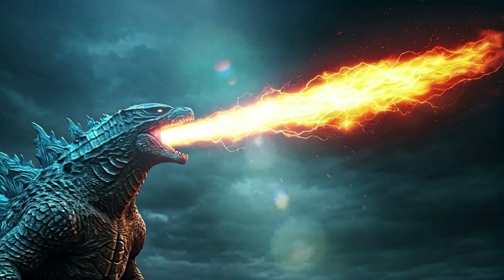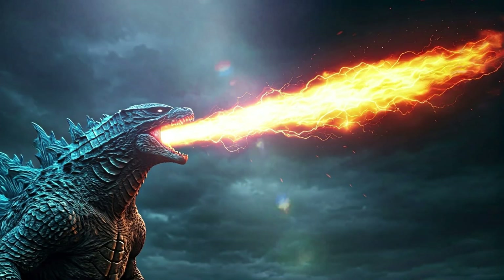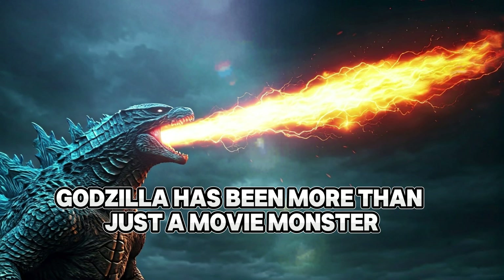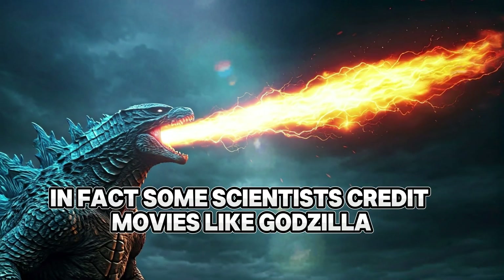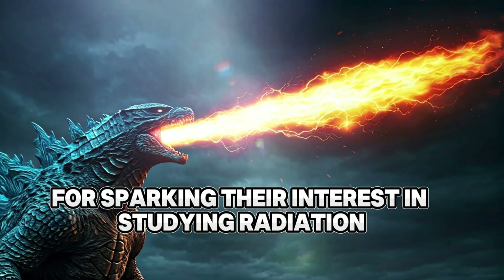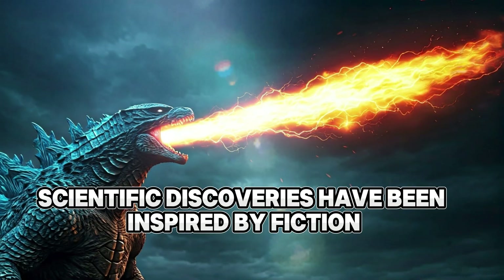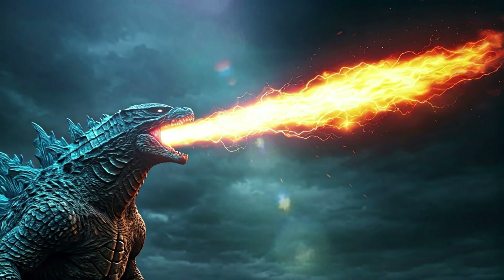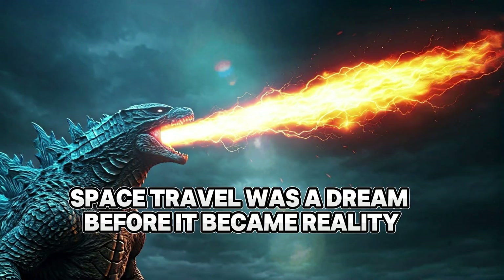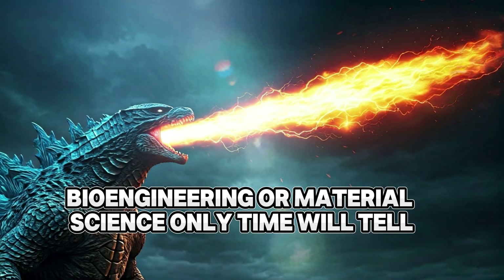Godzilla's influence on science and culture. For decades, Godzilla has been more than just a movie monster — it has inspired conversations about nuclear power, biology, and even climate change. Some scientists credit movies like Godzilla for sparking their interest in studying radiation, genetics, and engineering. Many scientific discoveries have been inspired by fiction: submarines were once just a fantasy in Jules Verne's 20,000 Leagues Under the Sea, and space travel was a dream before it became reality. Could Godzilla inspire future breakthroughs in energy, bioengineering, or materials science? Only time will tell.